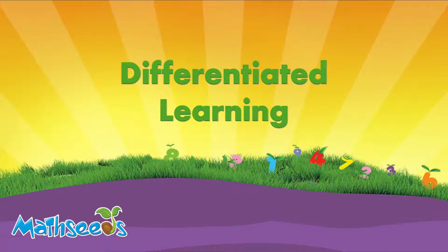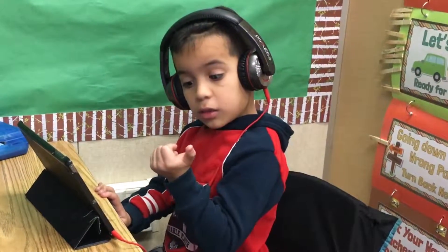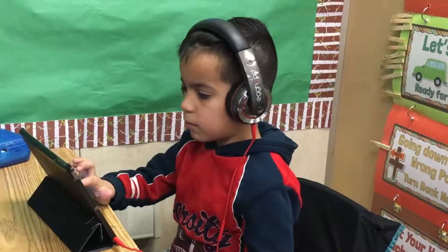Differentiated learning with MathSeeds. In my classroom I have students that are working at all different ability levels. MathSeeds allows me to meet the needs of all of those students in a fun and interactive way.